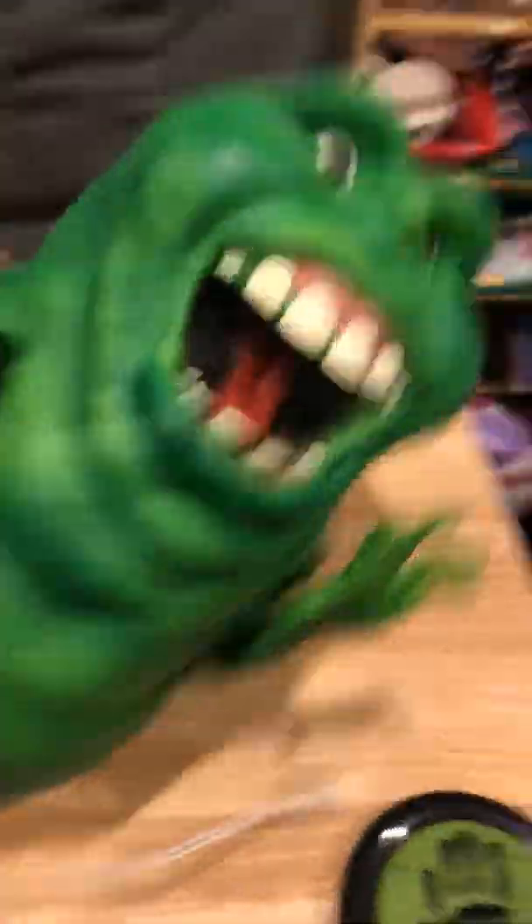First, we are going to show the Crawling Monster Hand. He looks like he has a Green Lantern ring. Let's see him go. So he moves around and crawls. I like him. It's just a hand though. It's so weird.